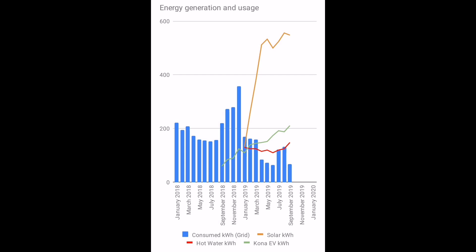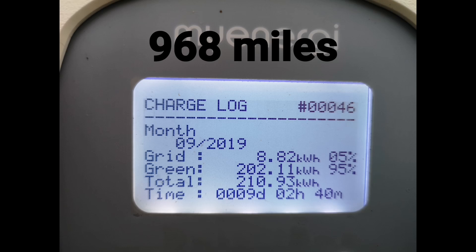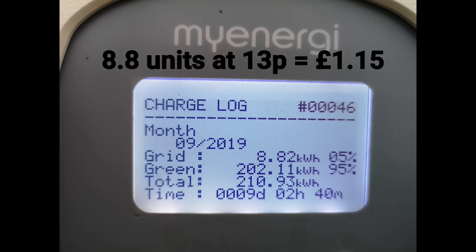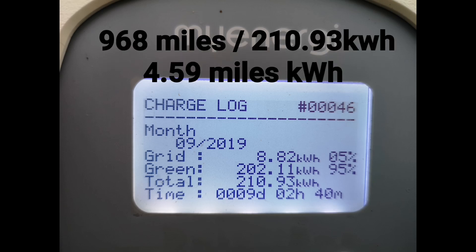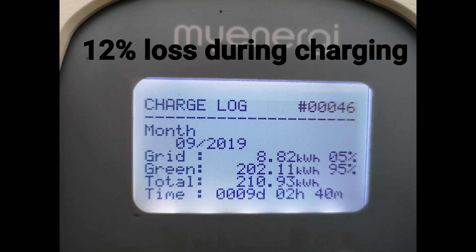And lastly, that green line on the chart: how many kilowatt-hours have I used to charge my Kona Electric this month? 210.93 according to the Zappi, and that's for 968 miles. At 13 pence per kilowatt-hour that I'm currently paying, that's £1.15 for 968 miles. Out of the 210.93, only 8.82 units of electricity from the grid was used. That's worth repeating: with my solar panels and charging from solar, I've spent only £1.15 on electricity to charge my Kona Electric and drive 968 miles. Dividing 968 miles by 210.93 kilowatt-hours gives 4.59 miles per kilowatt-hour, yet the Kona says it averages 5.2 miles per kilowatt-hour over the last few months — so that's about a 12% loss during charging.